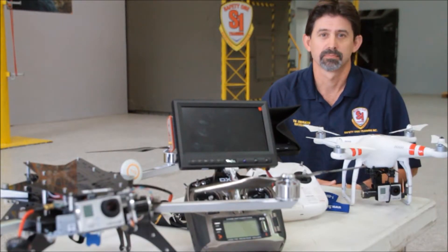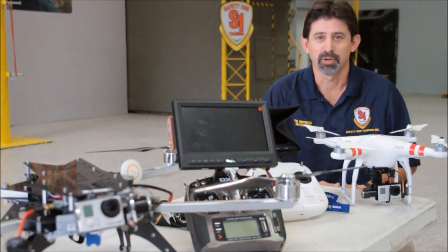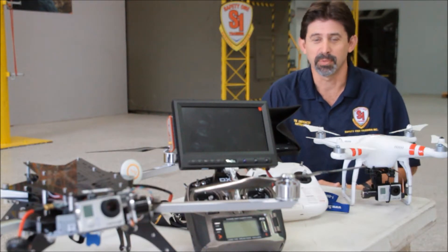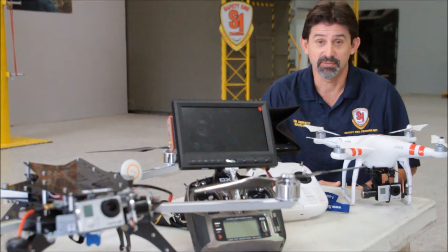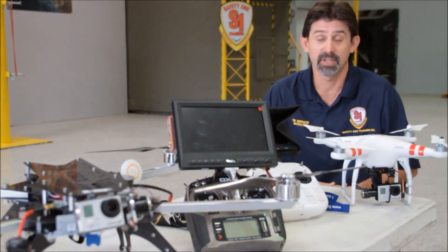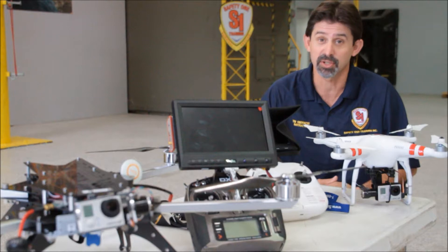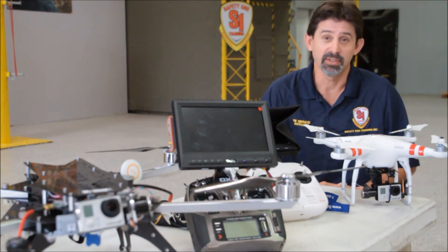You guys have actually developed a training program for these. Can you tell us a little bit about that? Yeah, we have two different programs. We start with the beginner or the basic class where we can take just about anybody who's got an interest in this and teach them how to fly safely — the simulators, practice drones, the ins and outs of these things, how they actually work. Once you understand it as a system, it gets pretty easy.